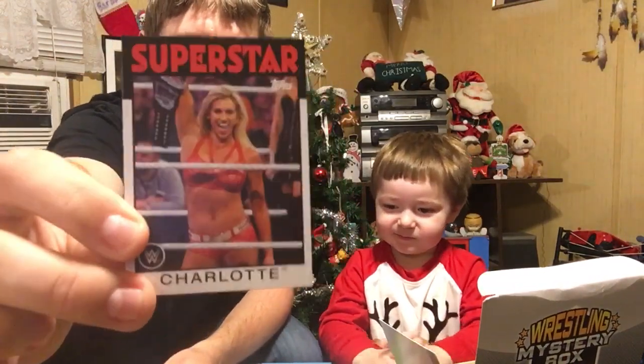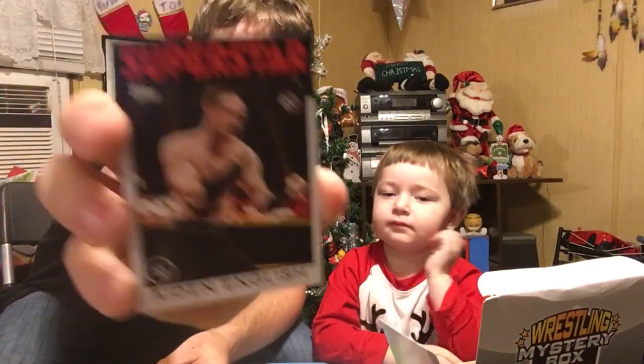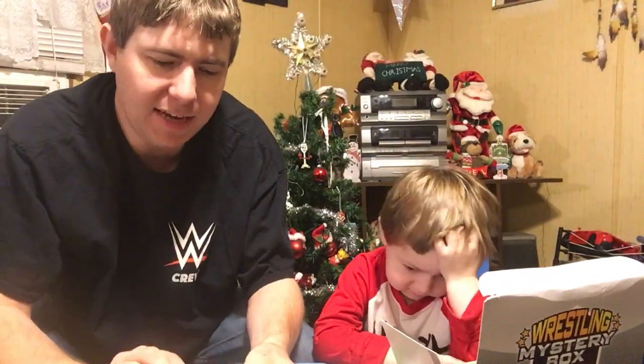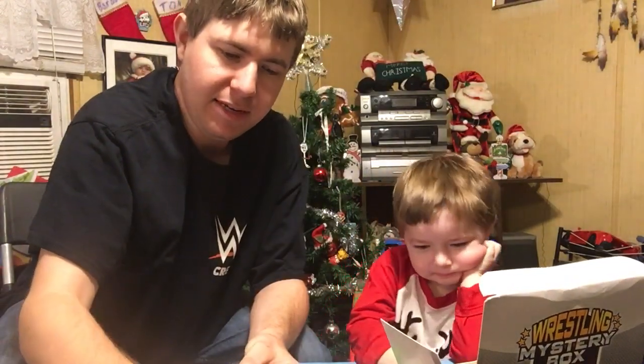Move on from Charlotte — that's before they called her Charlotte Flair, she was just known as Charlotte. We got Aiden English rookie card. And talk about a classic — now he's moved on. WCW All-Star Chris Jericho. Then we got Diamond Dallas Page, All-Star.